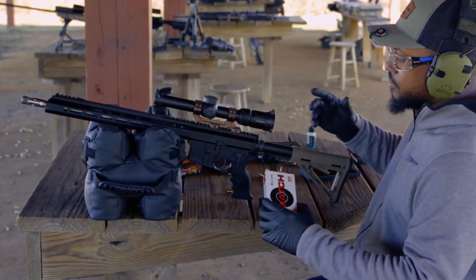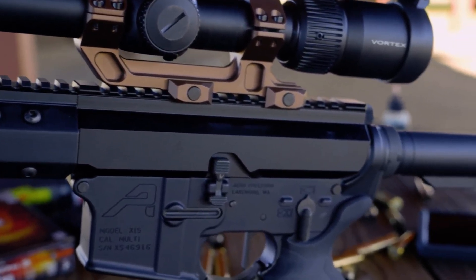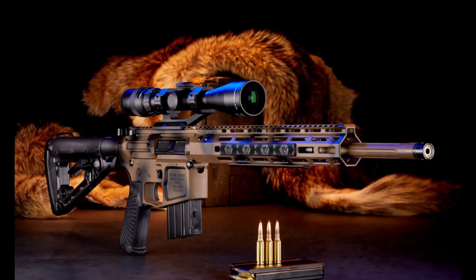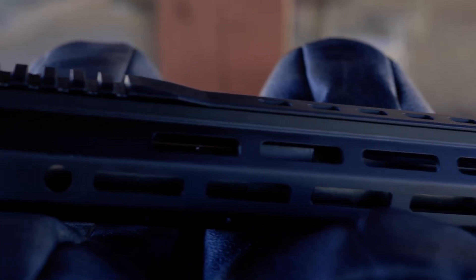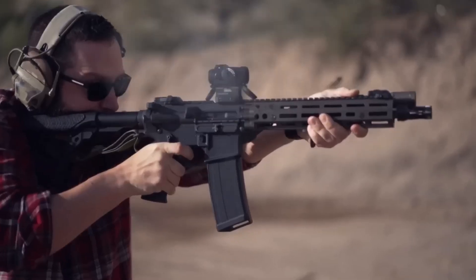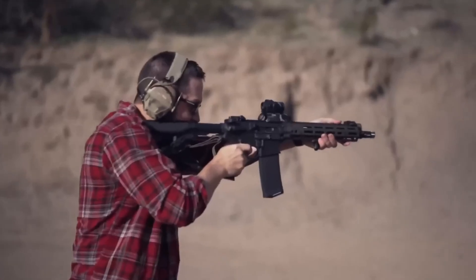One of the strongest advantages of the 6mm ARC is that it works in the AR-15 platform. The Army's new M7 rifle and 6.8x51 cartridge demand fresh supply chains, training, and entirely new weapons. The ARC does not. With minor swaps to the barrel, bolt, and magazines, existing rifles can chamber it. This appeals to both the military, which values logistics, and civilians who can upgrade without leaving the AR-15 behind.